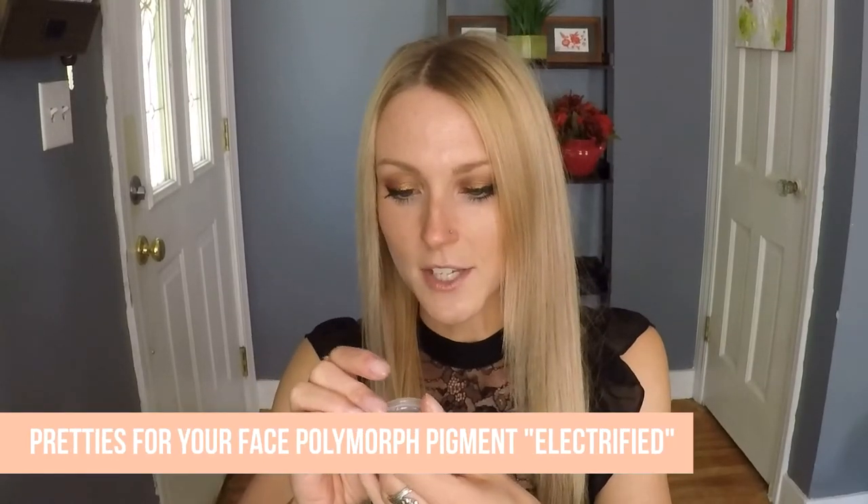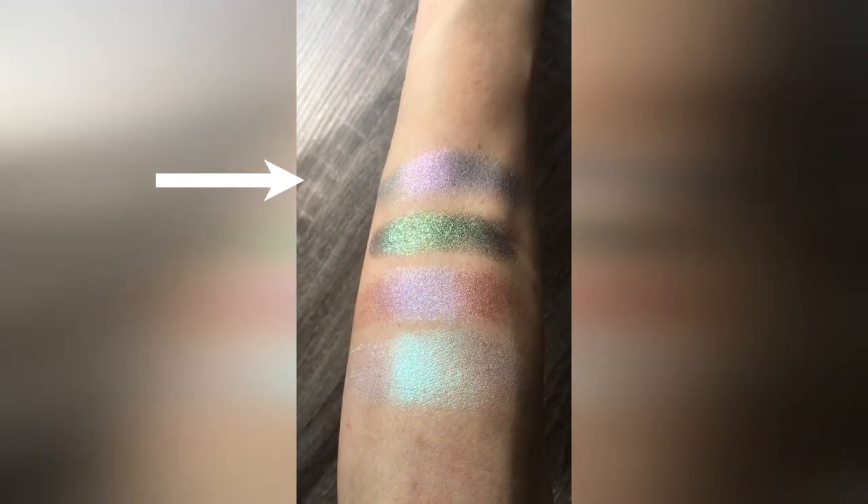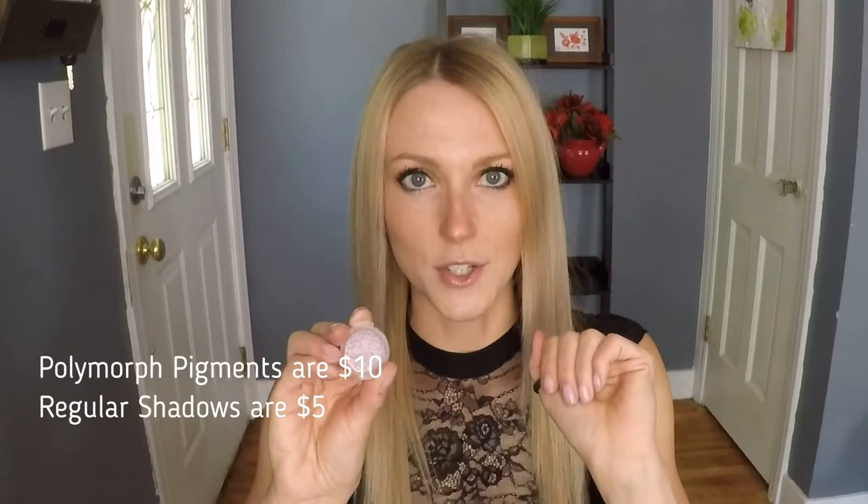This shade is called Electrified. She calls them a polychrome or trichrome — the base is like a silver, and then depending on which angle you're looking at it, it shifts purple to yellow to green to pink. It's really, really cool. You have to wear it all over your eyelid to really appreciate its uniqueness. Her polychromes are a bit more expensive — I think they're $9 to $11. Pretties for Your Face — very pretty products. She offers a lot of other products too: highlighters, soaps, body sprays. She started on Etsy and now has her own store, which I will link in the description box. I highly recommend going to check her out.